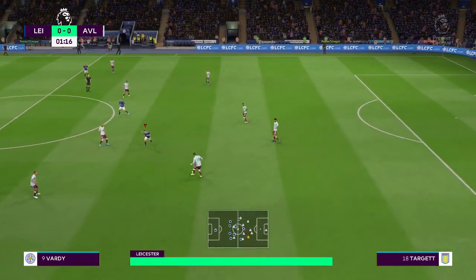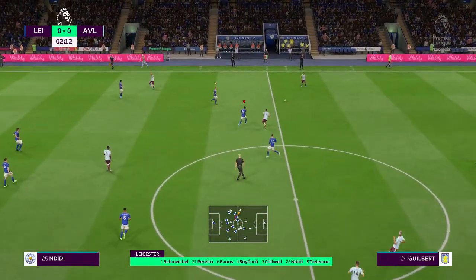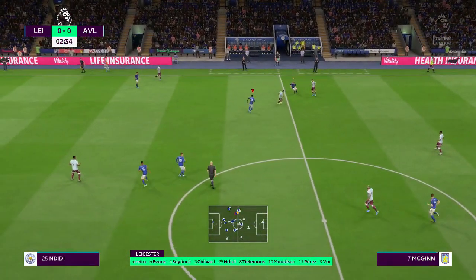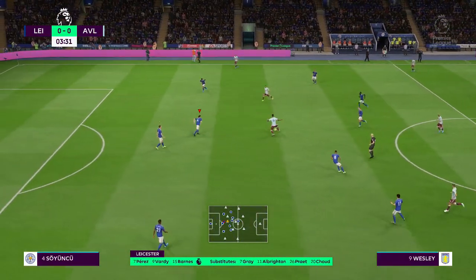This is the Leicester City lineup: Kasper Schmeichel starts in goal, Ricardo Pereira plays alongside Ben Chilwell at the back. Yuri Tielemans plays with Wilfred Ndidi in midfield, and Jamie Vardy is the lone striker today.